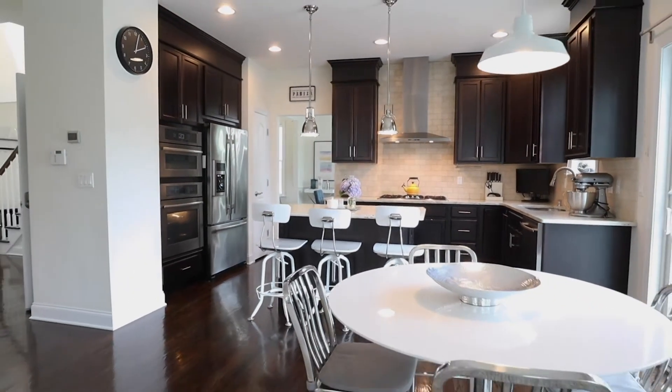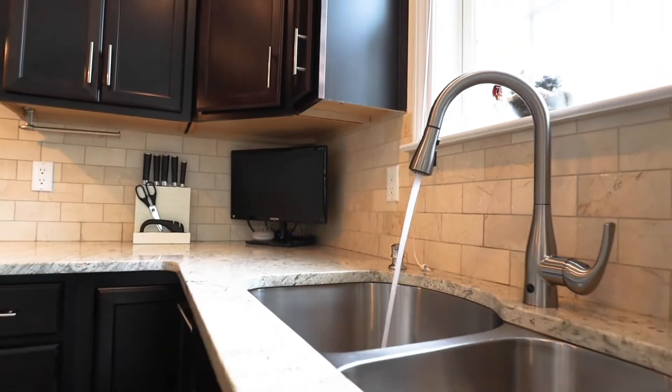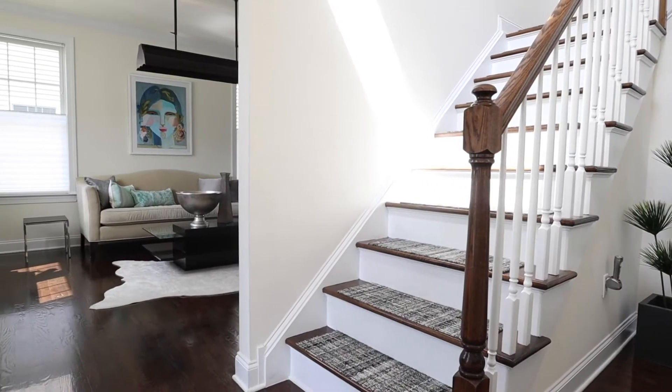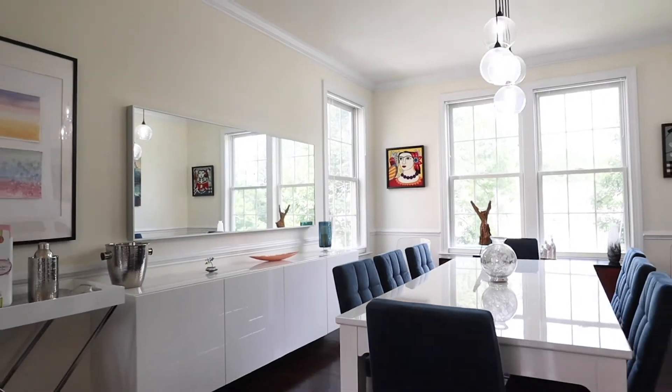The kitchen's layout is perfect with a center island, Jen-Air appliances, and custom cabinetry. The home overall has a great amount of natural lighting, but my favorite spots are the formal living room and the dining area.